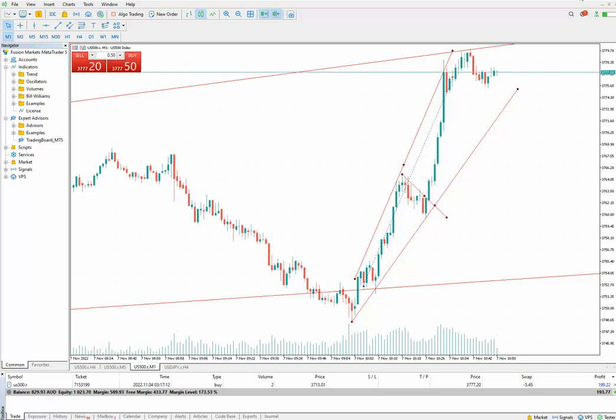Good day everyone, this is Sam from Third Endurance Academy and I'm going to show you a trade that I just did on the S&P 500 on the 7th of November 2022 during the London session.